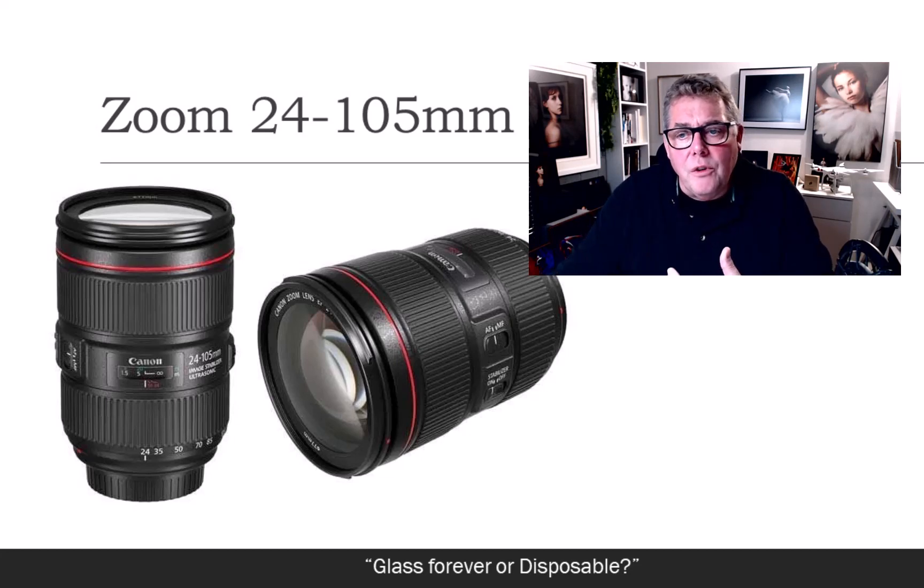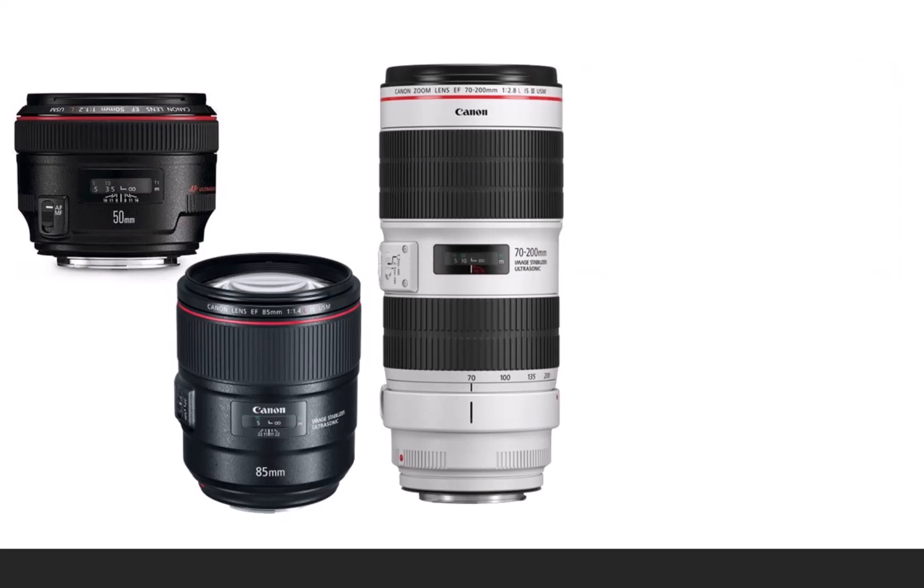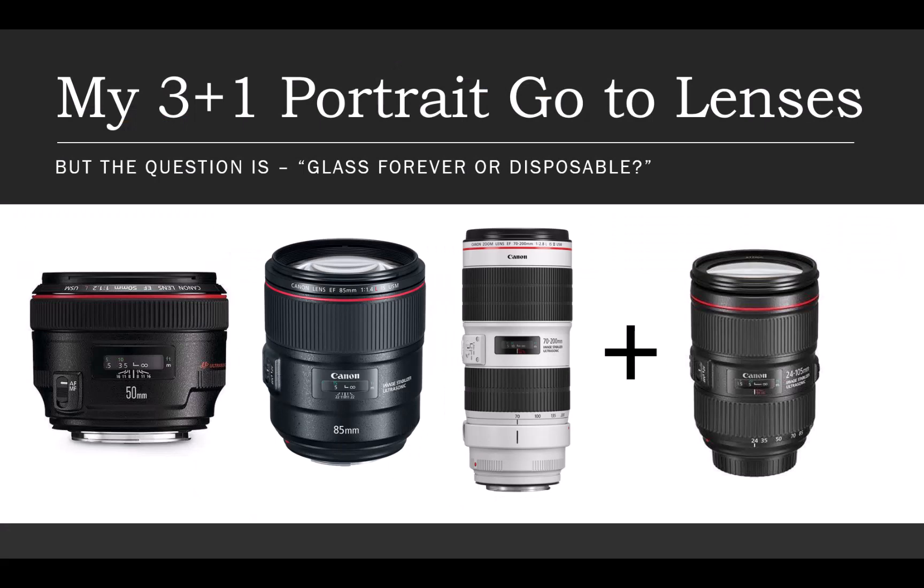Even though my three favourite lenses are the 50, 85, and 70-200, the 24-105 really did make a big difference to the workflow and flow of the shoot. In a studio and on location — and if you've watched any Academy films where I'm shooting live — you'll see that I'm swapping lenses, specifically between the 50 and 85mm a lot in studio. I very rarely revert to the 70-200 in studio because of its physicality and length.